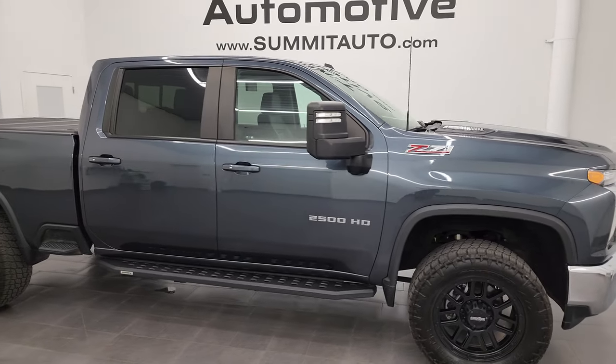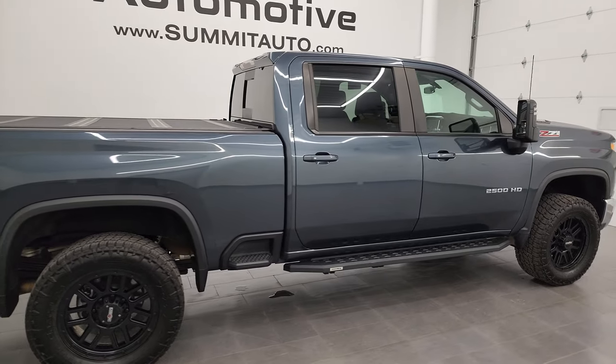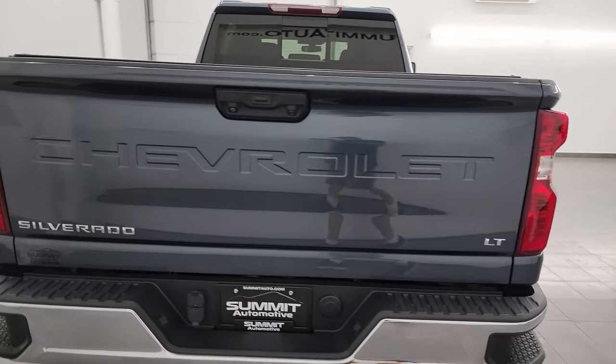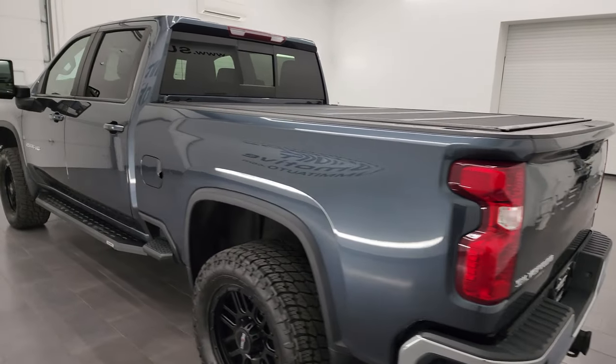Hey, this is Brett and this 2020 Chevy Silverado 2500 Crew Cab Short Box LTZ71 is stock number 13904Z. I am here at Summit Automotive in Fond du Lac, Wisconsin — your new and used heavy duty truck headquarters.